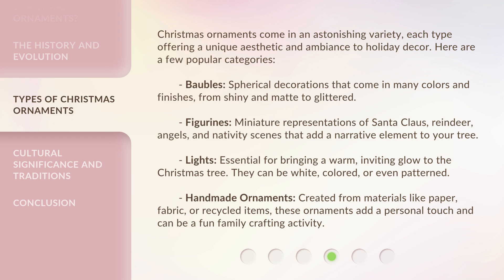Figurines: miniature representations of Santa Claus, reindeer, angels, and nativity scenes that add a narrative element to your tree. Lights: essential for bringing a warm, inviting glow to the Christmas tree. They can be white, colored, or even patterned.